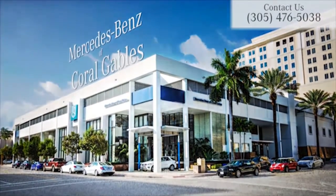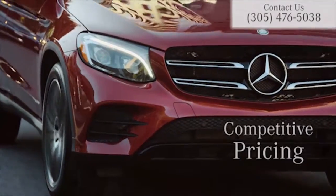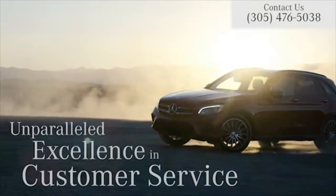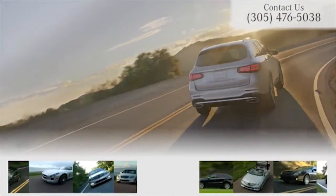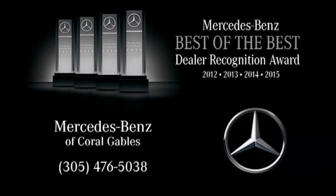Mercedes-Benz of Coral Gables, an original family-owned Mercedes-Benz dealership dedicated to competitive pricing and unparalleled excellence in customer service. Shoppers are sure to find a Mercedes-Benz from our wide selection of models while enjoying the best service and maintenance.